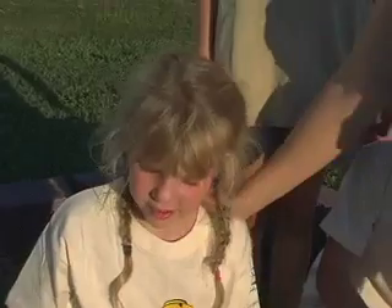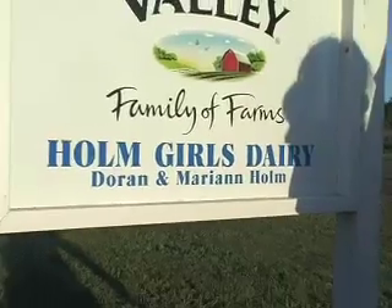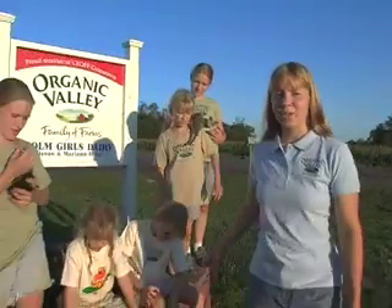Welcome to our farm. I'm Sarah and this is Erica. This is Mary. Hi. Laura. Hi. Rachel and Andrea. We're the home girls and we live on an organic dairy farm in Elk Mound, Wisconsin. We're glad to have you here today, so why don't you come and we'll show you around.